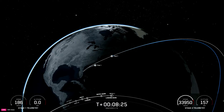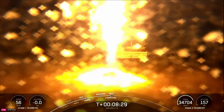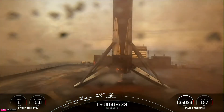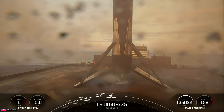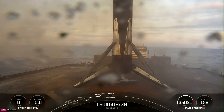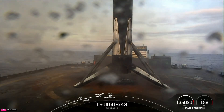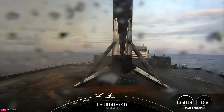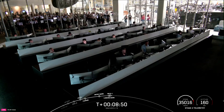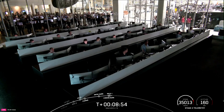Landing leg deploy. Stage one landing confirmed — this was the 22nd launch and landing for this first stage. This landing marks SpaceX's 349th recovery of an orbital class rocket, including first stage landings for Falcon 9 and Falcon Heavy, and confirmation of nominal orbital insertion by our second stage.